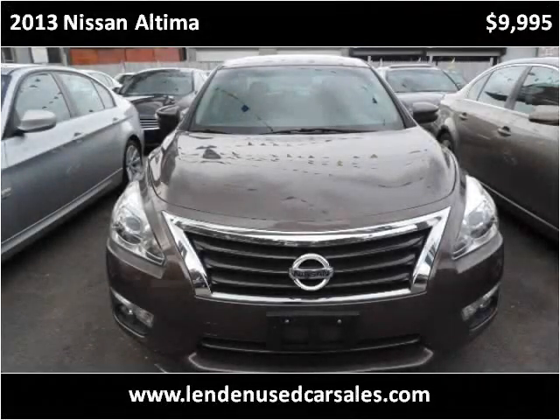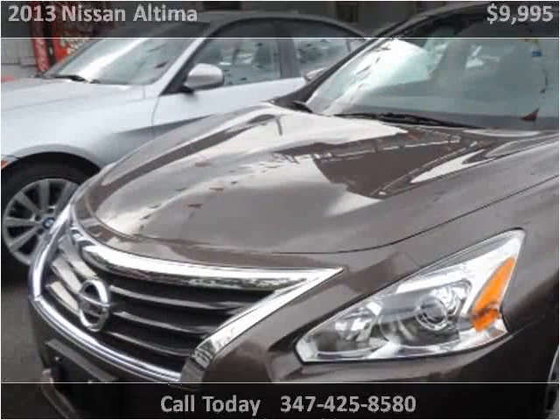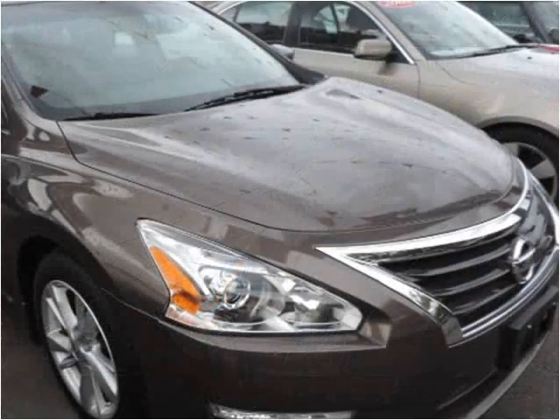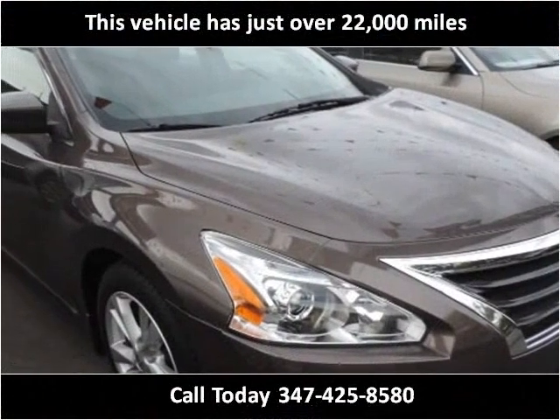This 2013 Nissan Altima is available from Linden Used Car Sales. This vehicle has just over 22,000 miles.